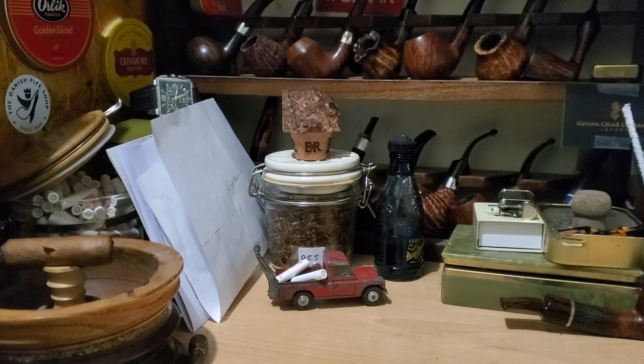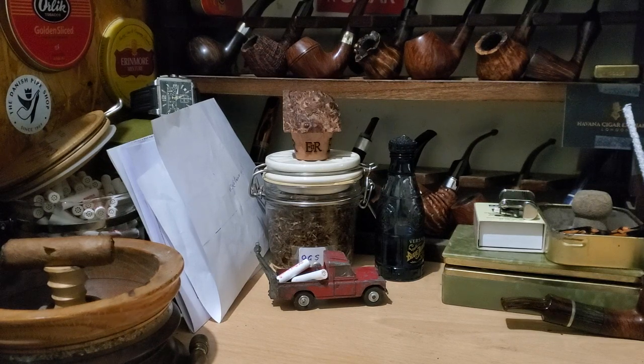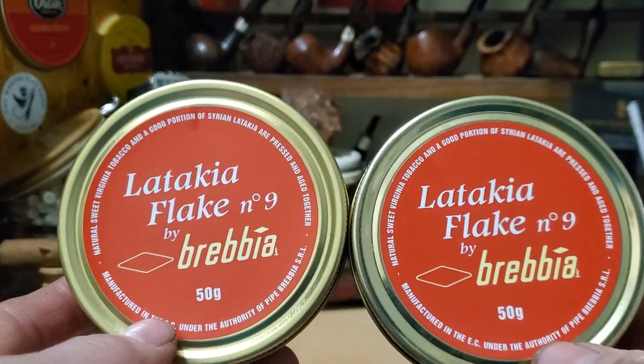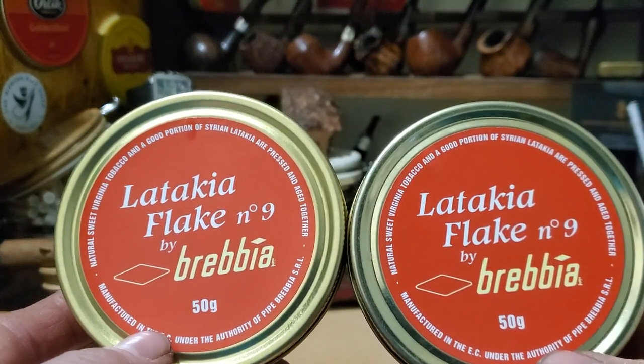Good afternoon folks. I did a box opening earlier on — I haven't uploaded it yet, haven't decided if I'm going to. But in the process I was going through my cellar and I picked out two boxes, two tins of Brebbia Latakia Flake Number Nine.